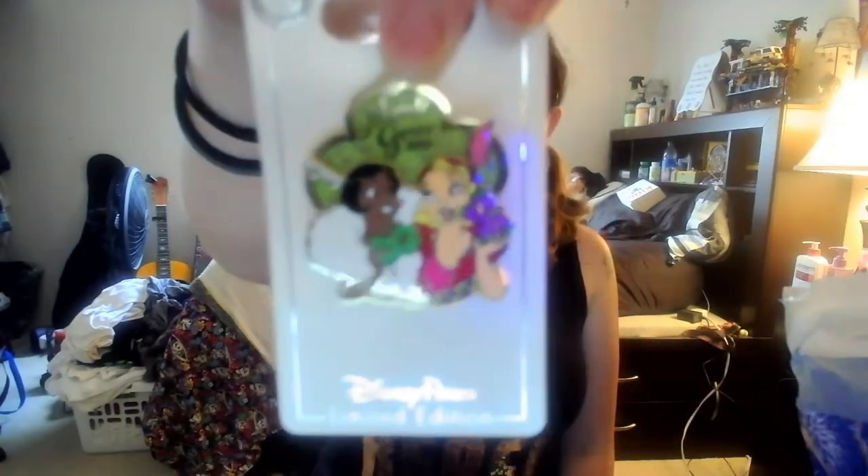Next we're adding a Mickey and Minnie bride and groom pin. Then a Tinkerbell and her pixie dust pin — Harley baby has a similar one that's Alice and the 'Drink Me' bottle. Next is Judy and Nick from Zootopia.